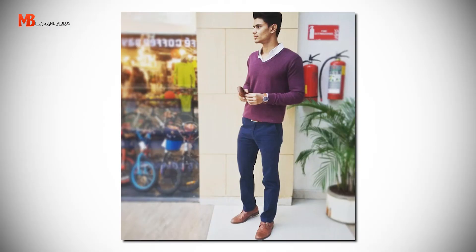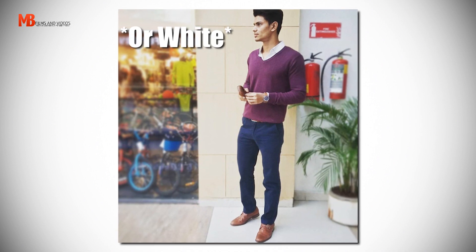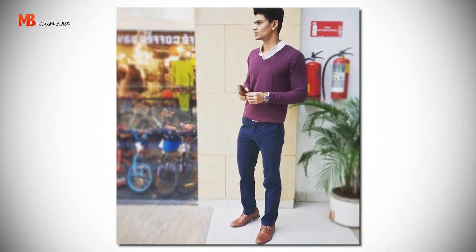Outfit number one: maroon sweater, light blue button-up, navy chinos, tan brogue monk straps, with a matching belt and matching watch. This is the perfect weekender outfit — whether you want to go on a hot date, go out with family, or have some excellent daytime with friends. It's the perfect smart casual for everything in between work and fun. Right now I'm wearing the same but with dark blue denim instead of navy chinos — it's that versatile.